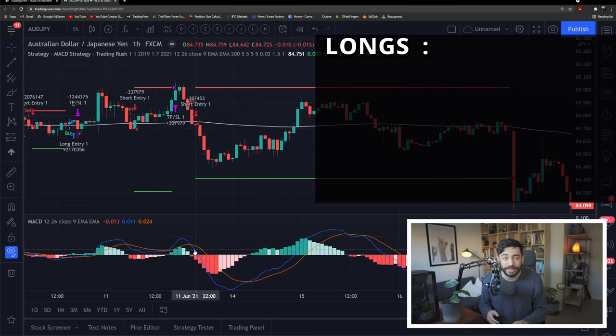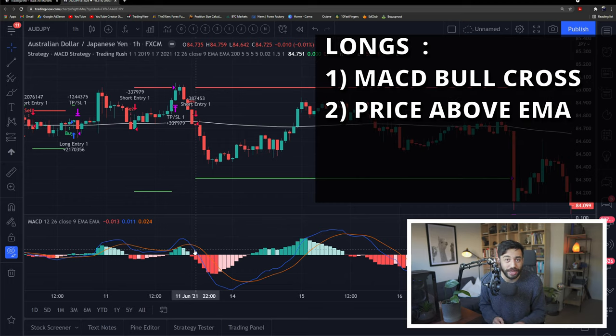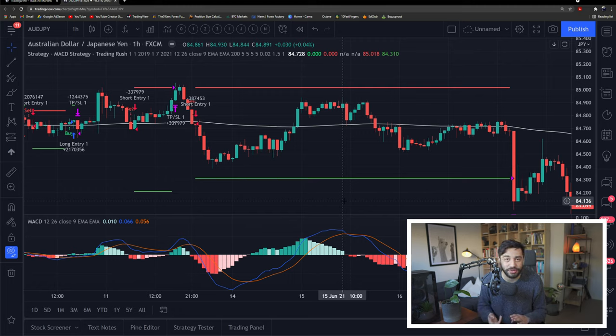The opposite is true for long signals. We want a bullish crossover of the MACD indicator — that's the first condition. The second condition is that price must be above the 200 EMA. The third condition is that the crossover must happen below the zero line of the MACD chart. Exiting the trade only happens when either a take profit or stop loss gets hit, or we get the complete opposite signal. For example, in a short trade, we don't exit until we get a long signal where all conditions are met — including price being above the exponential moving average.